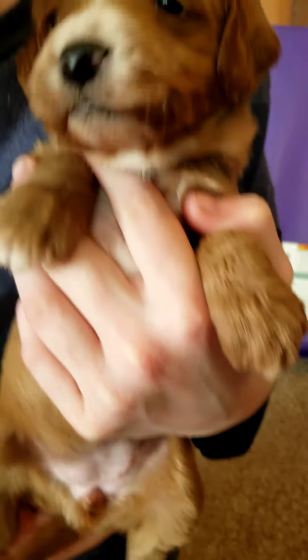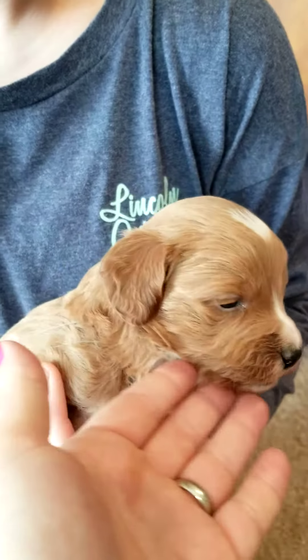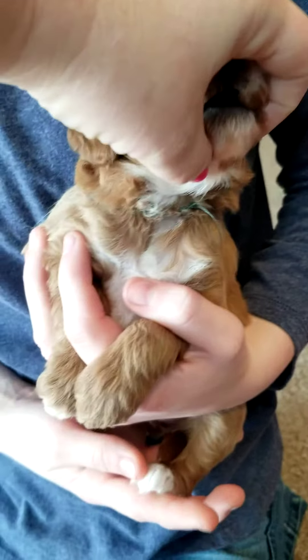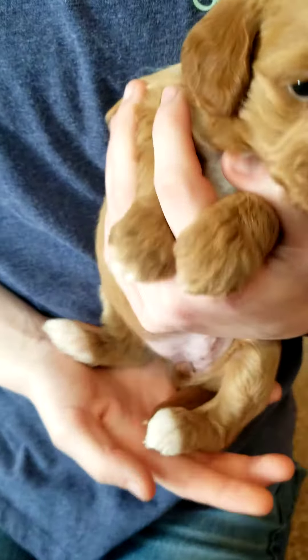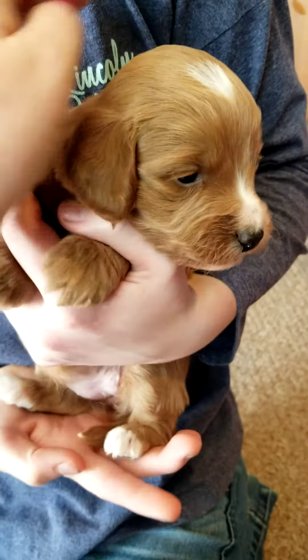Ava has Jenna. She has the white on her head — it almost looks like a heart. Her nose there, under her chin, and her chest. And her paws all have the white. Very cute.